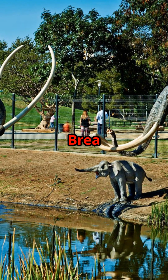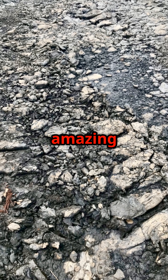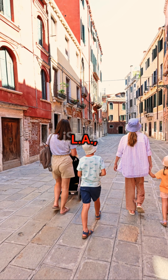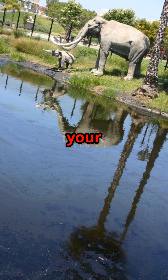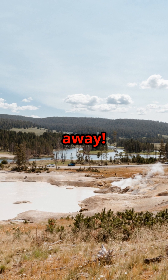Today, the La Brea Tar Pits are like a window into the past. The museum showcases these amazing discoveries, and you can even watch scientists at work in the fossil lab. So if you're ever in LA, make sure to visit and let your imagination travel back to the Ice Age. Remember, history is just a tar pit away.